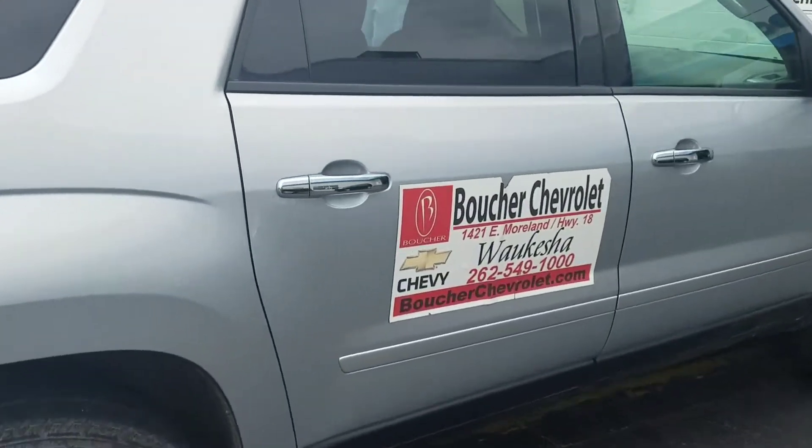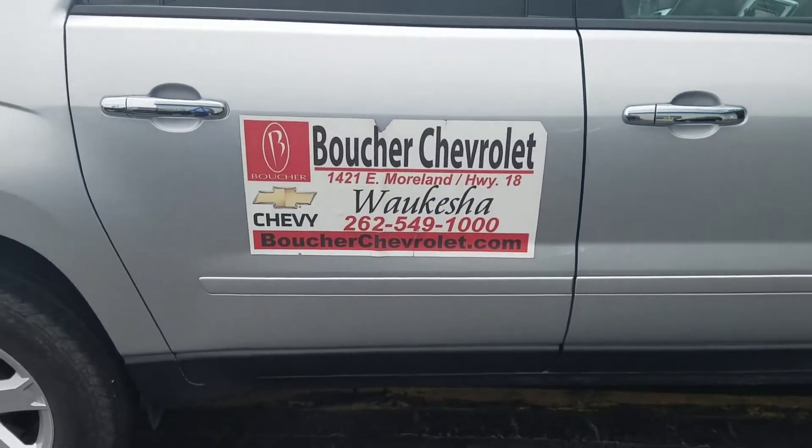Again, Joe Greasy — Boucher Chevrolet, 262-549-1000. Thank you, and talk soon.